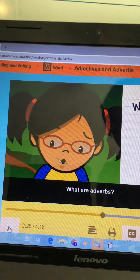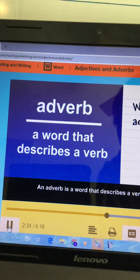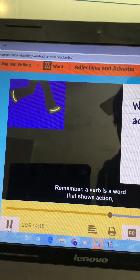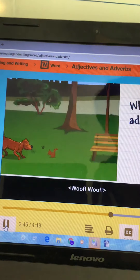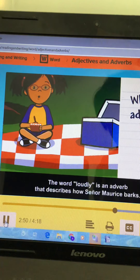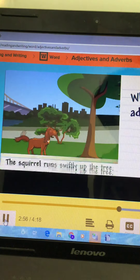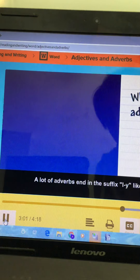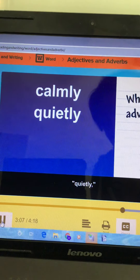What are adverbs? An adverb is a word that describes a verb. Remember, a verb is a word that shows action, like run, read, dance, or eat. 'The dog barks loudly.' The word loudly is an adverb that describes how Senor Maurice barks. 'The squirrel runs swiftly up the tree.' A lot of adverbs end in the suffix -ly, like calmly, quietly, slowly, and beautifully.